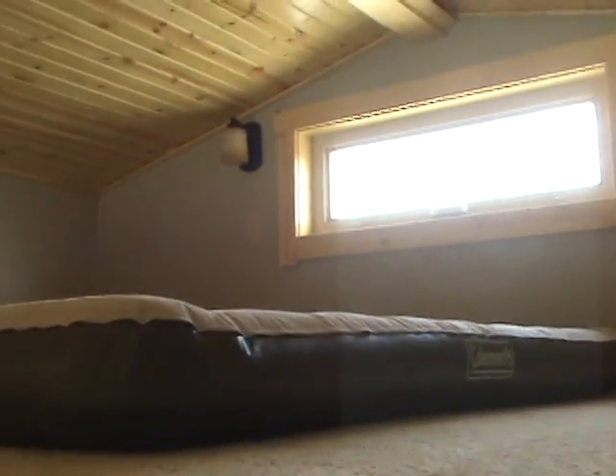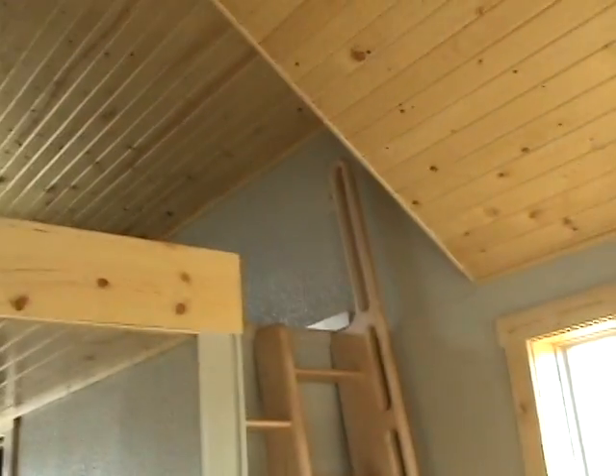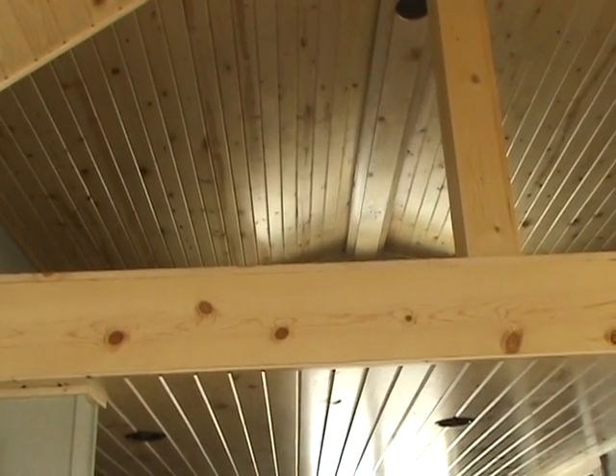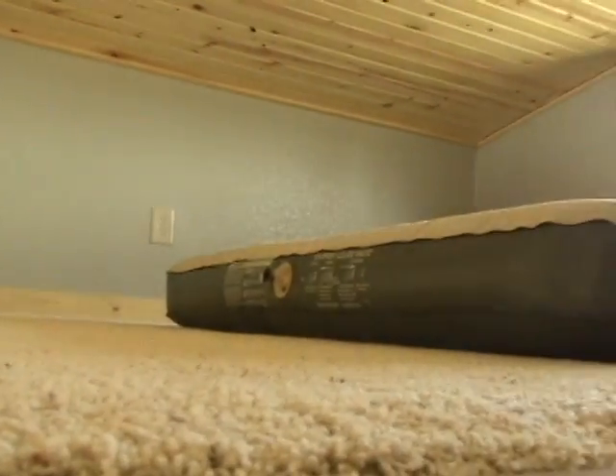On the second floor is the bedroom space. There's enough room up there for a queen-size mattress in the center of the room with three feet all the way around it. Without electricity connected right now we can't show you everything, but there's a built-in light tray up at the peak of the roof that shines light indirectly down each side so it doesn't hit your head. There are also a couple of reading lights on the back wall.